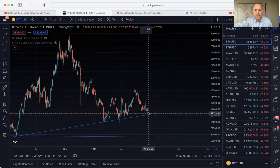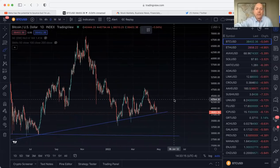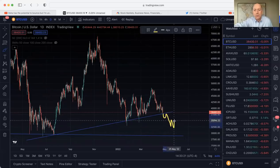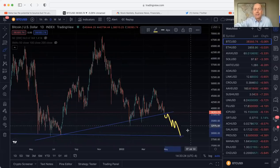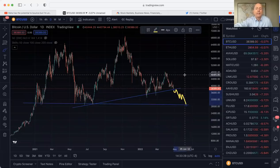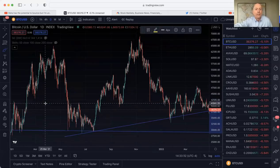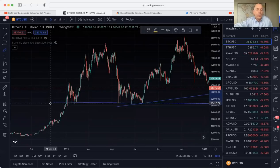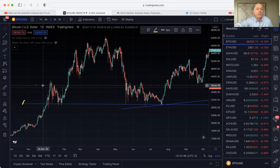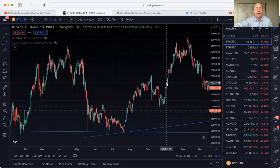You want to work with the trend — you don't want to fight the trend, you don't want to fight the Fed, you don't want to fight the markets. Right now the trend is down. So if price breaks and rejects, it could work its way back down to this macro trend, and that is going to be the ultimate test of Bitcoin and crypto — to see if that macro 29,000–30,000 level holds once price gets there.